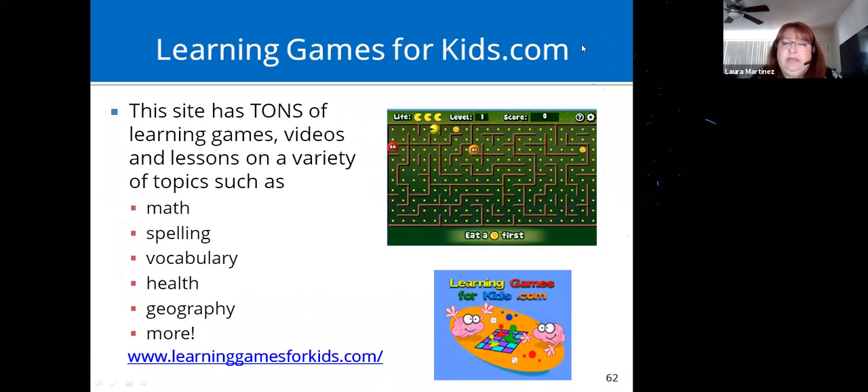Learning Games for Kids has tons of things to navigate through: games, videos, and different lessons on math, spelling, vocab help, geography, typing games, and games for logic and memory — just tons of great content.